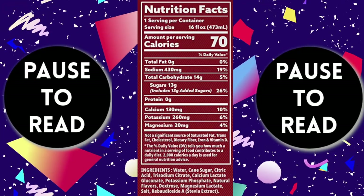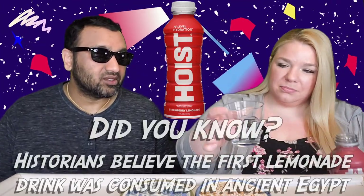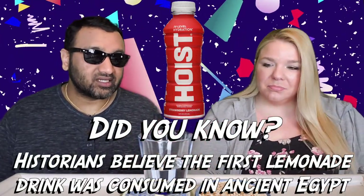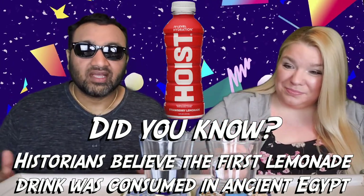We came across this the other day. There are a few different flavors and we figured we'd try this one because the packaging is cool. Initially I was thinking this was going to be like a Gatorade, a competitor to Gatorade, but I guess not — it's more like a flavored water.